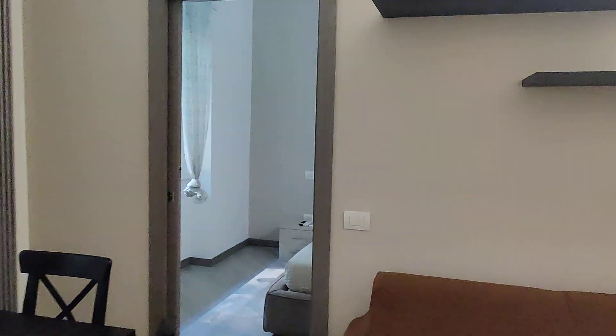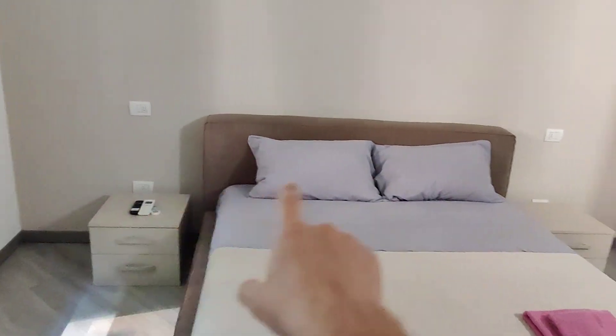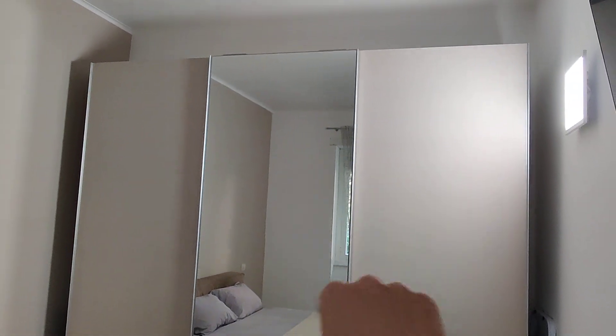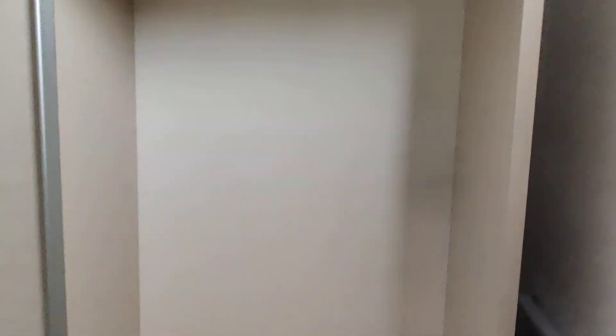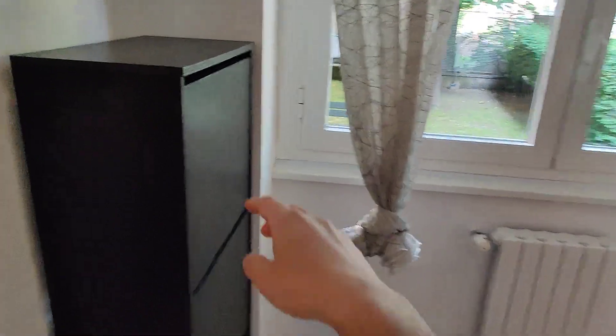Then we have the bedroom in here. You have a double bed, two nightstands, and a big wardrobe. It has three big sliding doors so it's very, very spacious. There's some space with some shelves for your clothes. You have the central mirror door where you can also find a couple of drawers, and the third section is basically the same. There's also a TV, another air conditioning unit, a shoe rack, and a big window.